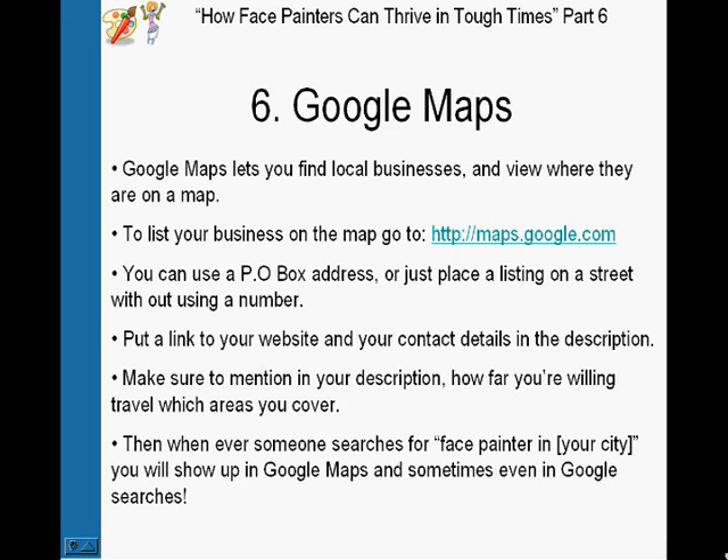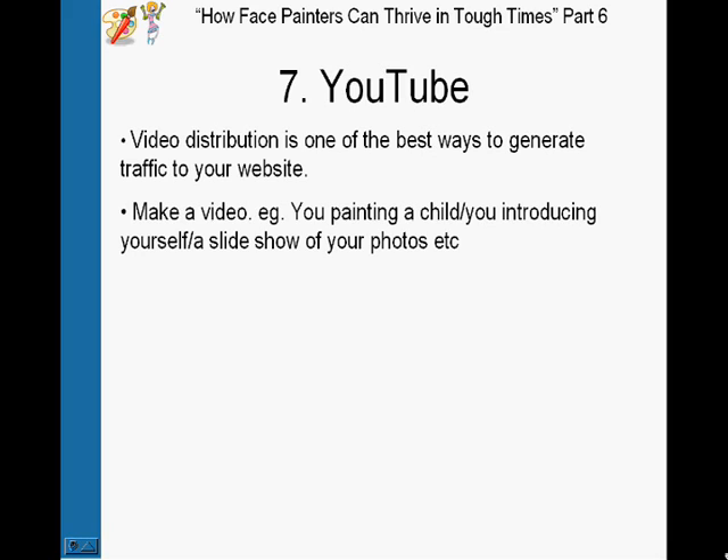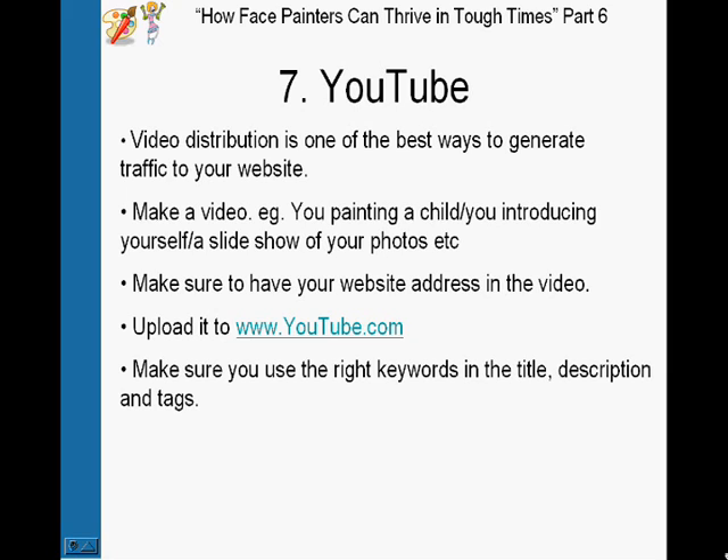Number seven is YouTube. Video distribution is one of the best ways to generate traffic to your website, and again it's free. Make a video — it could be you painting a child, introducing yourself, a slideshow of your photos, etc. Make sure you have your website address in the video so viewers can see it. Then upload it to YouTube and make sure you have the right keywords in the title, description, and tags, like I mentioned before.